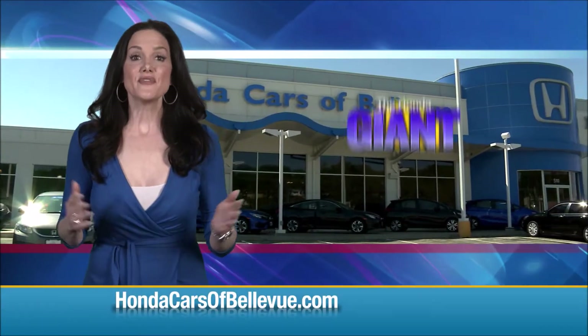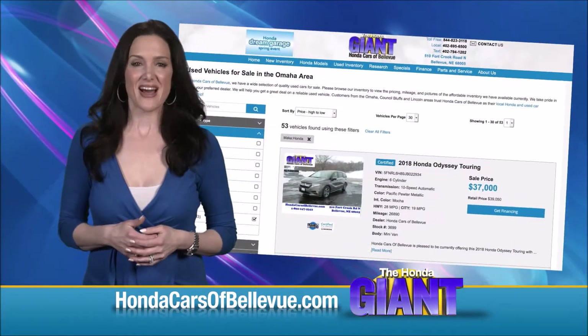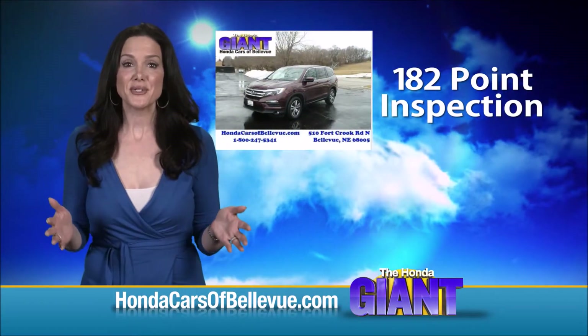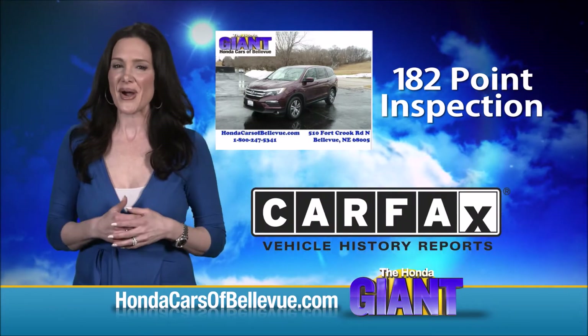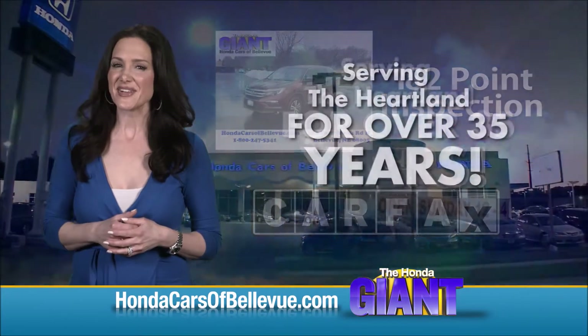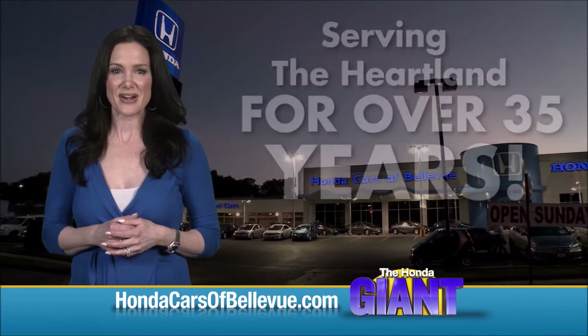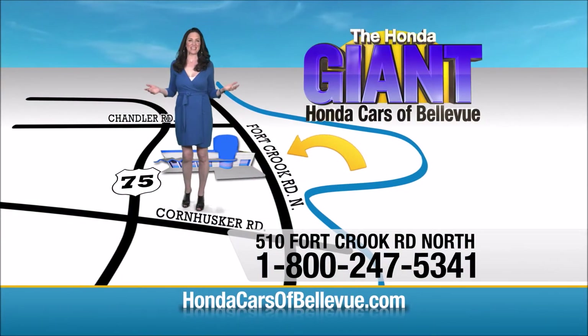Thanks, Brian. For Nebraska's largest selection of Honda certified pre-owned vehicles, go to hondacarsofbellevue.com. Each vehicle has passed a rigorous 182-point inspection, is up to date on maintenance, and comes with a Carfax history report. Serving the heartland for over 35 years, one happy Honda customer at a time. Honda Cars of Bellevue — one small step off the Kennedy Freeway, one giant Honda savings store.